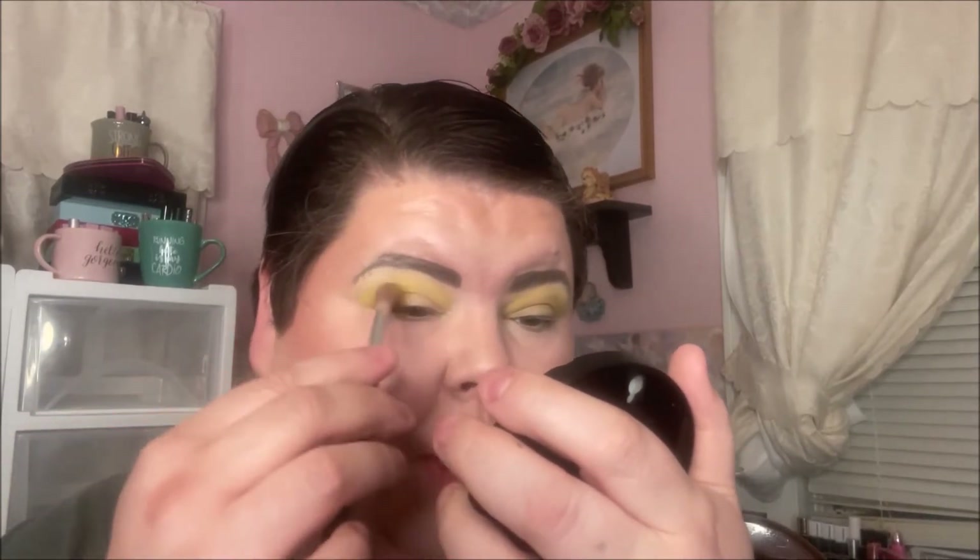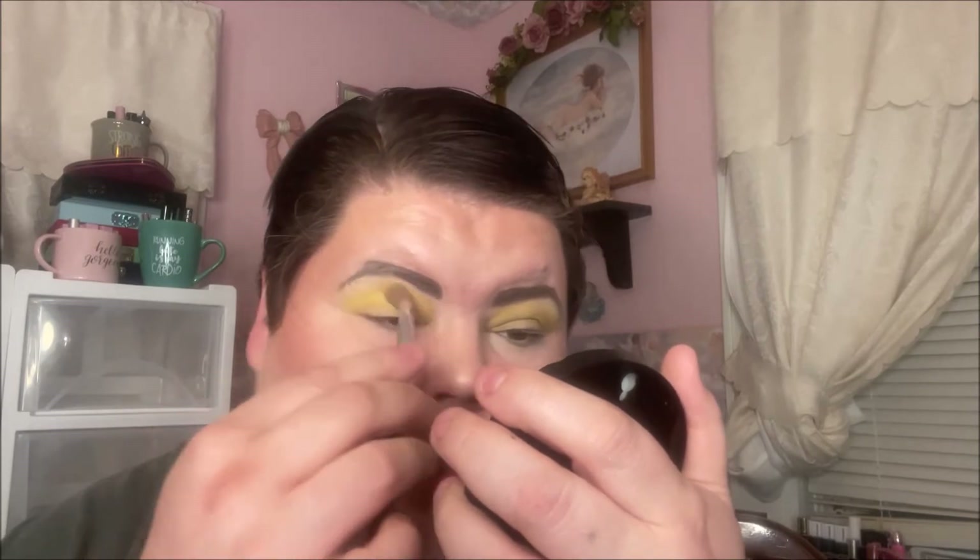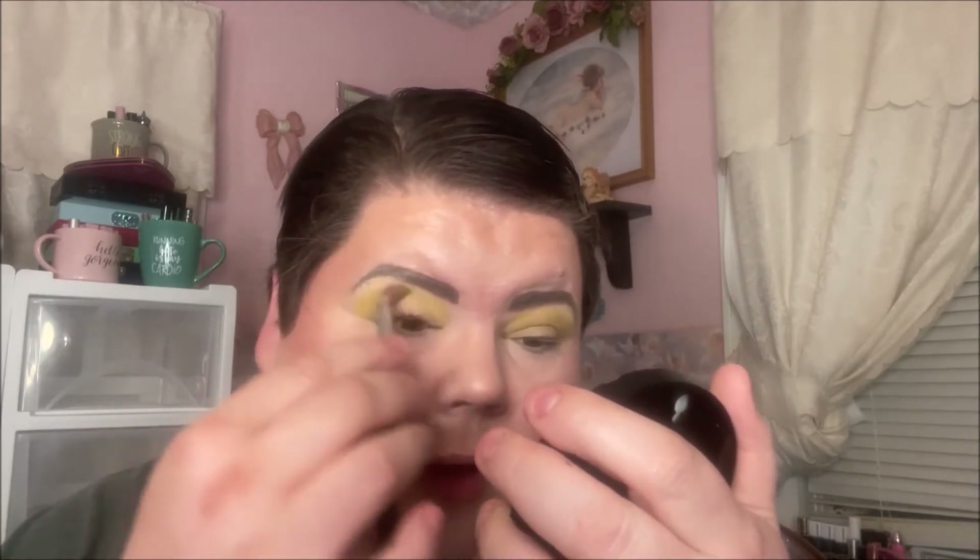Rebel's favorite color is red, so I'm thinking she might do a red look — but she could totally fool me. She dyes her hair all these beautiful bright colors and recently switched over to blue, so maybe she'll do a blue look to match her hair. You never know, she does tons of really pretty colorful looks.